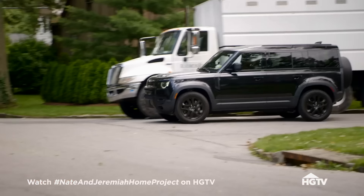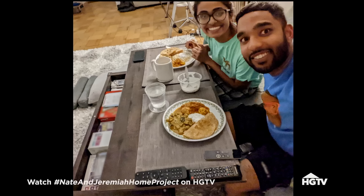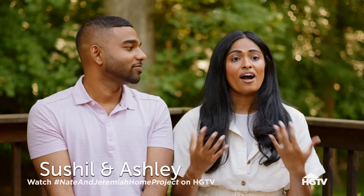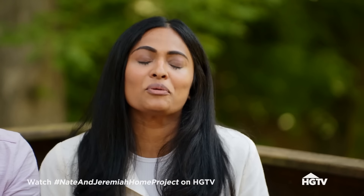They're probably gonna have kids soon. This is their first home. We have started thinking about kids, and we wanted to buy a house first to try to make space for it, because in our one bedroom it would have been very tough.